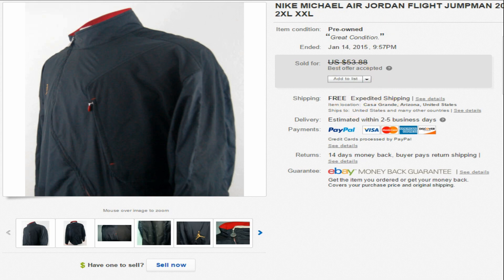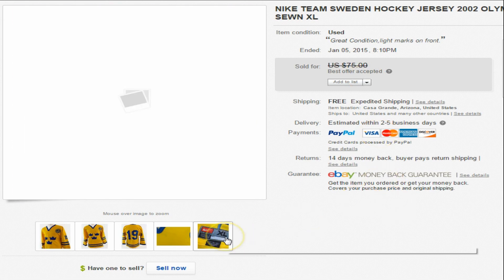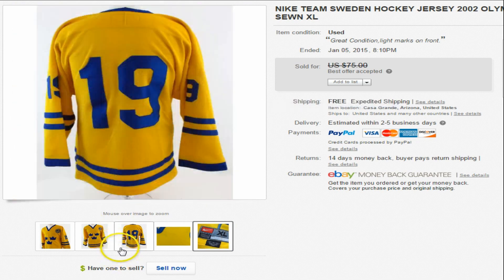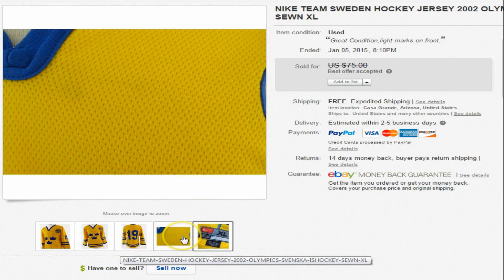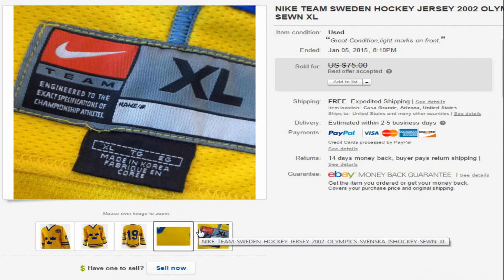Next item is a Nike Team Sweden hockey 2002 jersey. This one was all sewn — really nice, really thick. There's a little bit of a mark on it as you can see, but we were asking $75 and took an offer of $60.